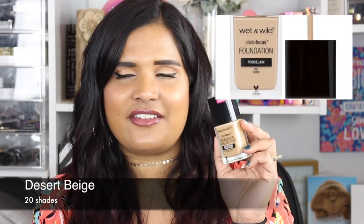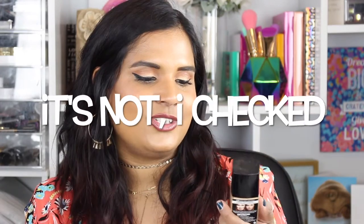Next is an affordable option — the Wet and Wild Photo Focus Foundation in shade Desert Beige, medium dark. This is a $5.99 foundation and it's amazing. It has this cool little paddle to get product out so you can dab it all over your face without even using your finger, then go in with a beauty sponge. I can get medium to almost full coverage with this. For $5.99 you cannot go wrong — they have a ton of shades.